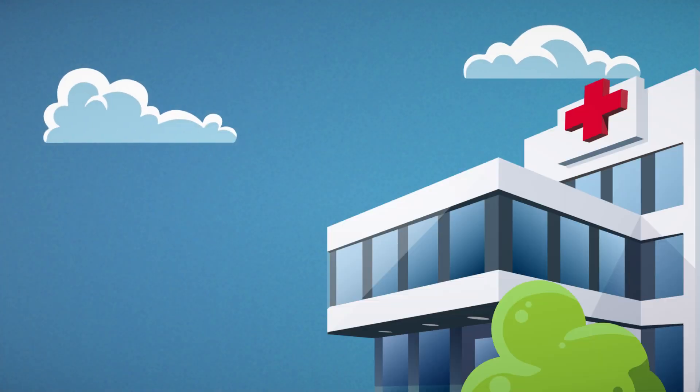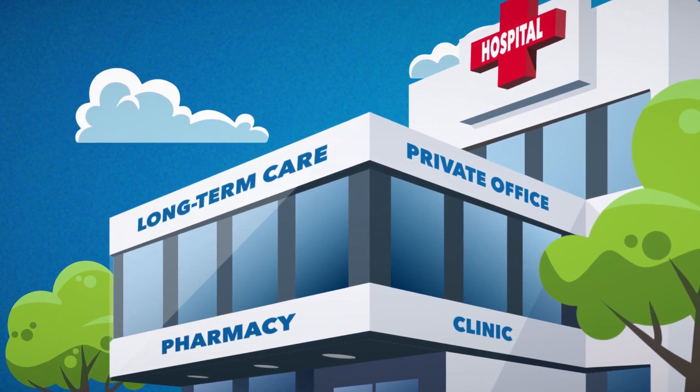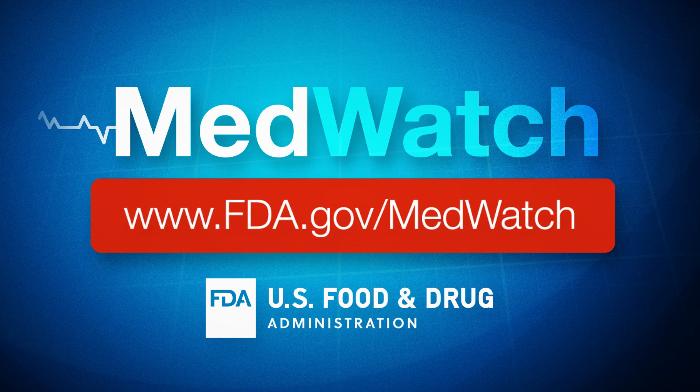Whether you practice in a hospital, private office, clinic, pharmacy, or long-term care facility, MedWatch keeps you up to the minute, when minutes count the most. MedWatch.